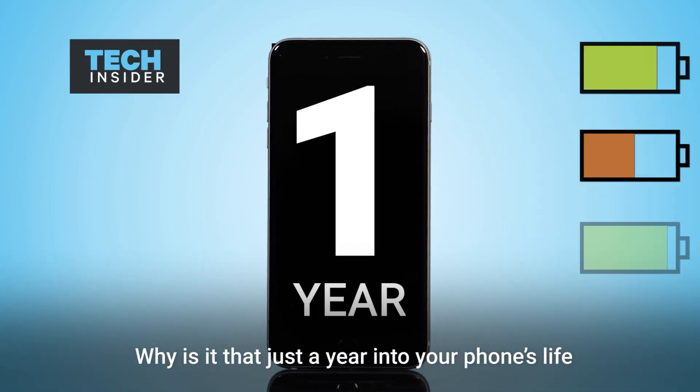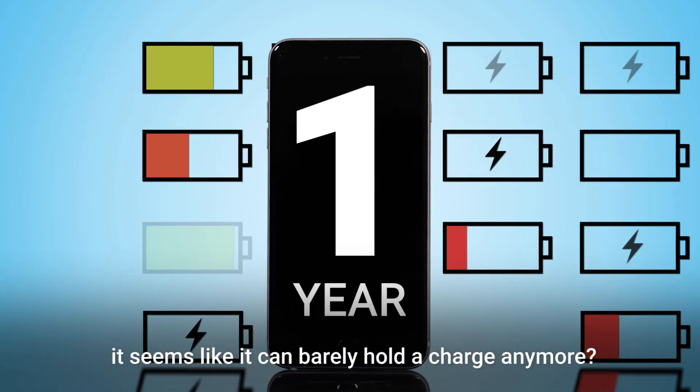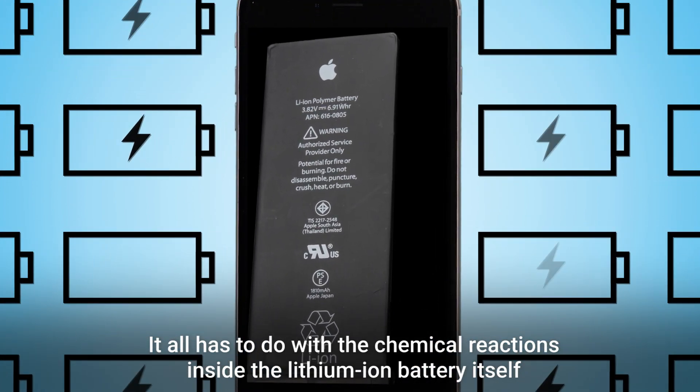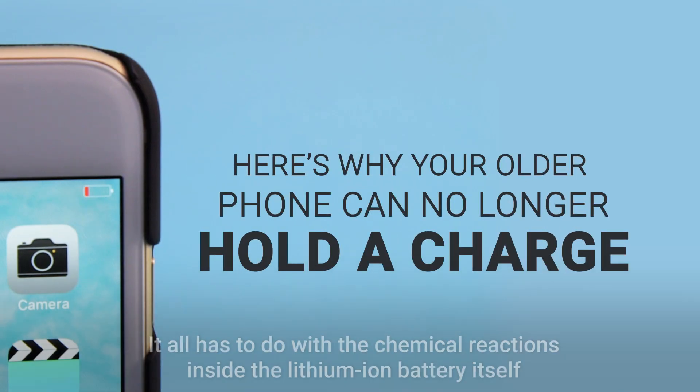Why is it that just a year into your phone's life, it seems like it can barely hold the charge anymore? It all has to do with the chemical reactions inside the lithium-ion battery itself.